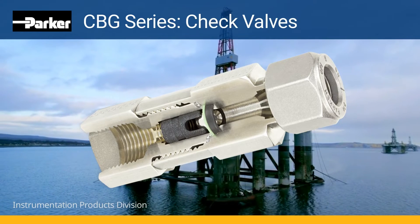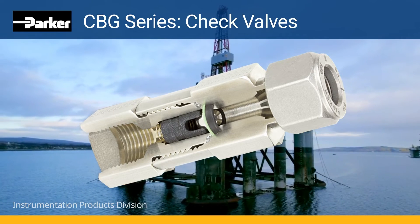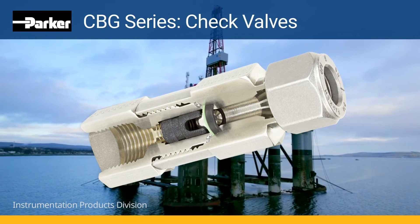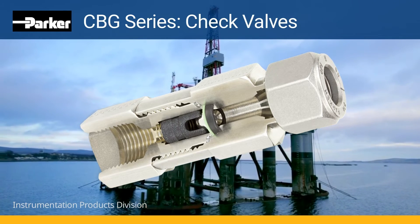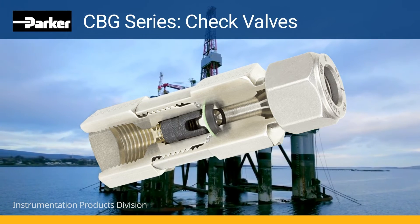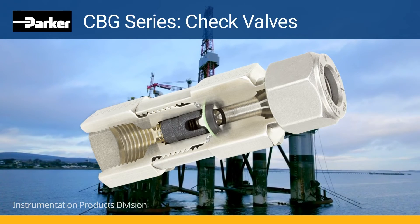Shell pressure rating of 2,500 PSI with cracking pressure options of 1, 3, 10, 15, 45, 100, and 120 PSI. Many connection options are offered, such as Parker's CPI and ALOC, along with NPT, SAE, JIC, and Parker SLE — also known as Seal Lock Extreme.